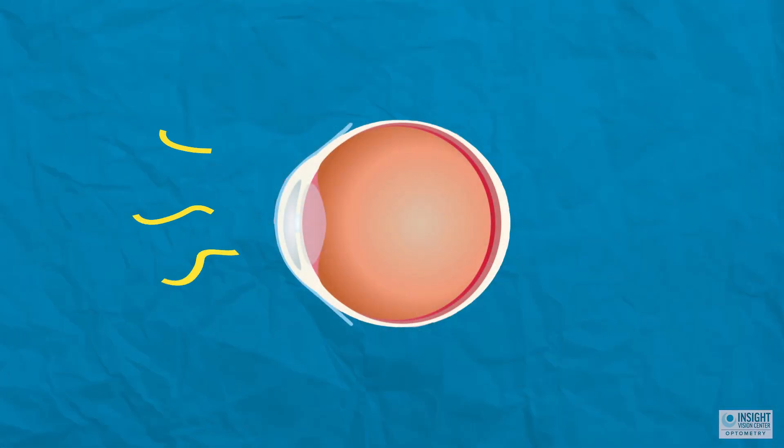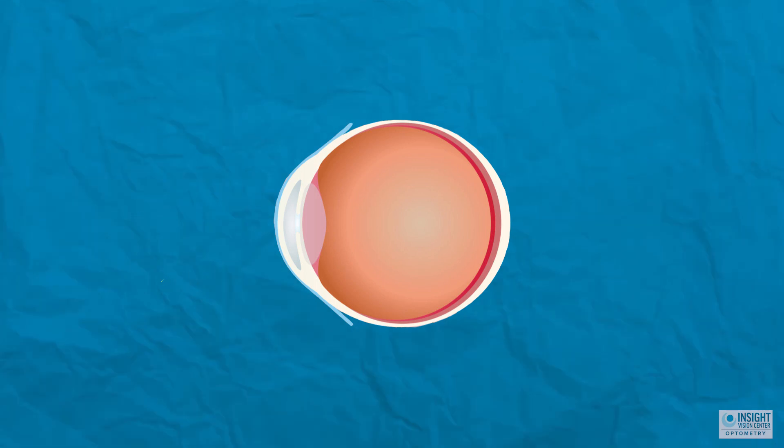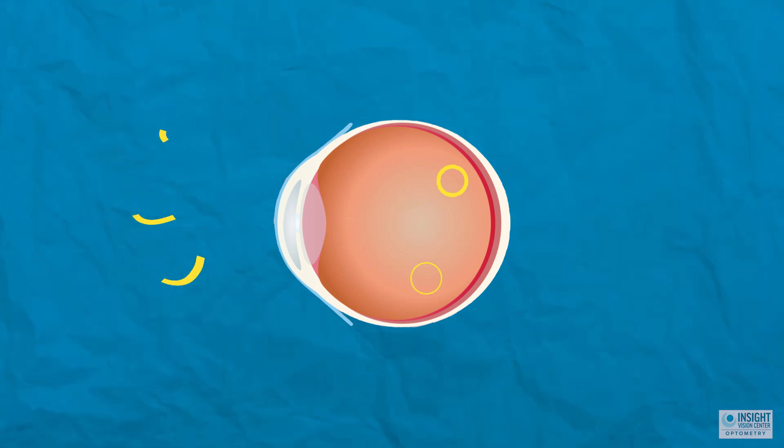The number one problem with keratoconus is that when light comes in, it doesn't clearly focus on one part — it scatters around. A lot of patients with keratoconus have a lot of astigmatism where some light is focused in front of the eye, some in the back of the eye, some right on the retina. It just scatters all over the place.